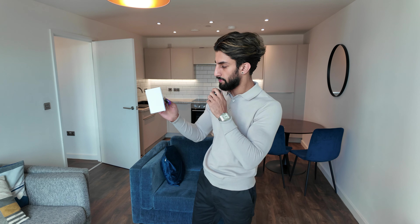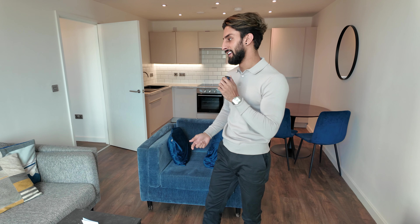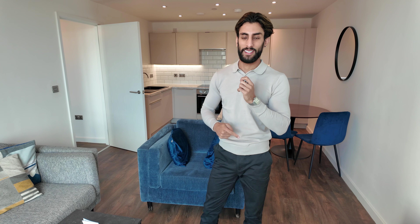Hey guys, I've just picked up the keys to a brand new property. This one is a two-bedroom in Birmingham City Centre. It came to me via a letting agent I've used before — he reached out and said he had a property, the landlord wants someone long term. The reason I was a bit uncertain is because I'm supposed to be flying to Bali this week, but I've had to postpone that again. This is actually my second property this week.